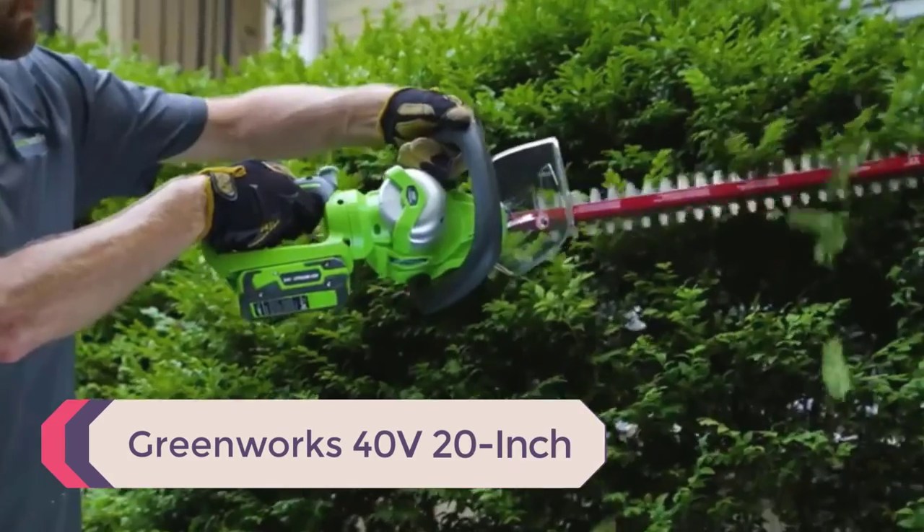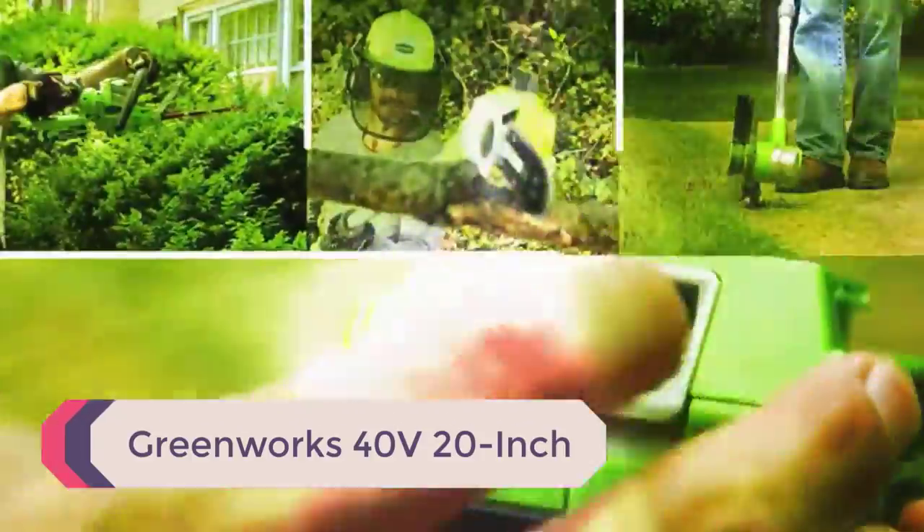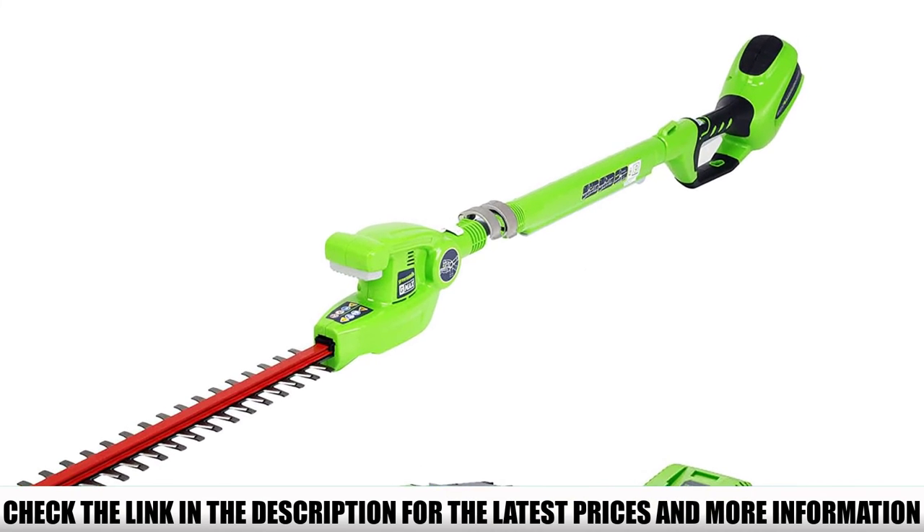Number 4: Greenworks 40V 20-inch. When buying cordless power tools for yard work, one of the brands I always keep an eye on is Greenworks, because they produce some of the most reliable ones on the market.